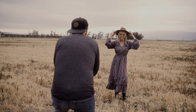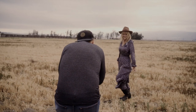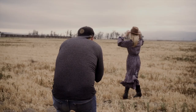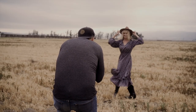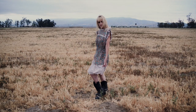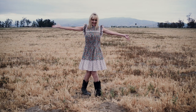Farm girl photo shoot. Target spring collection. Little house on the prairie. Pioneer women. This is from the Little House on the Prairie collection — Target spring collection, dress number two. Do you like it?